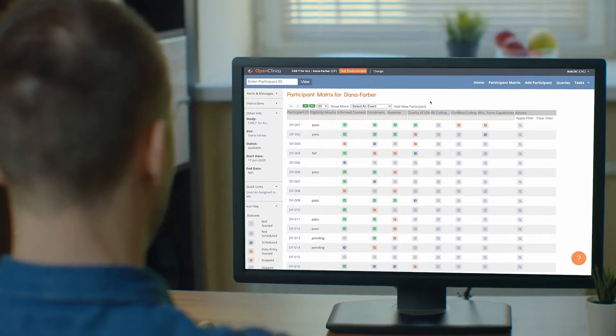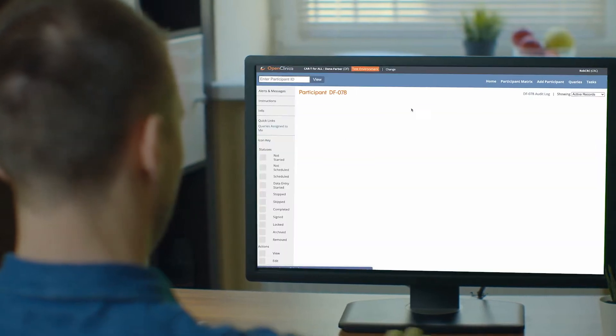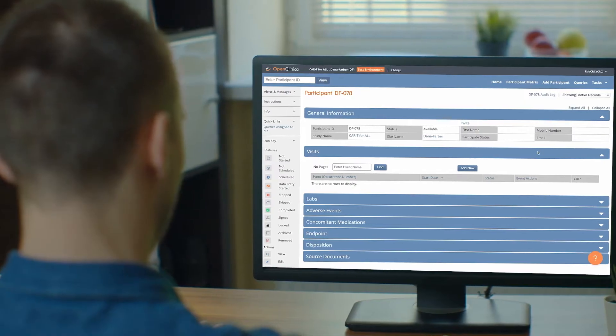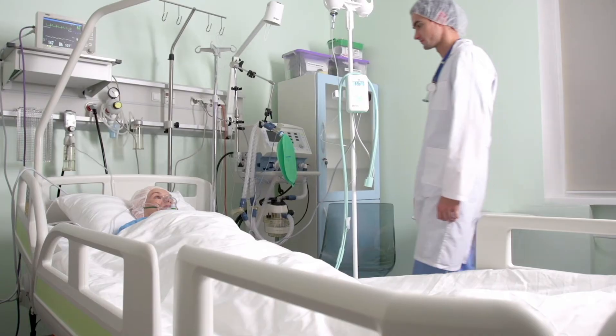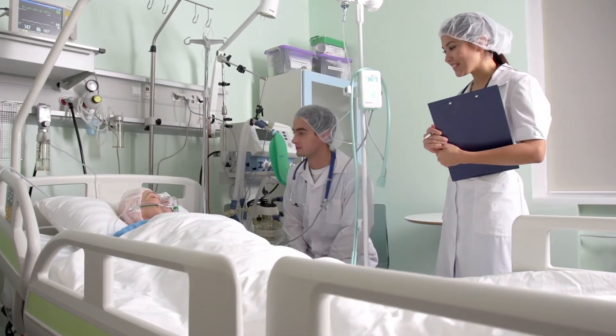Cloud-based clinical data management technology helps doctors, researchers, nurses, and participants involved in clinical trials to capture high-quality, statistically sound data. This data is critical to improve the effectiveness and safety of new medicines, therapies, and medical devices. And this gets these interventions into the hands of patients faster and more efficiently — everyone's goal in research.